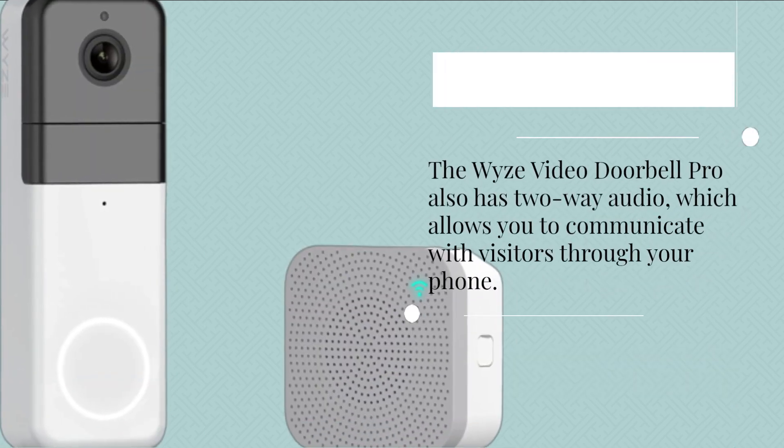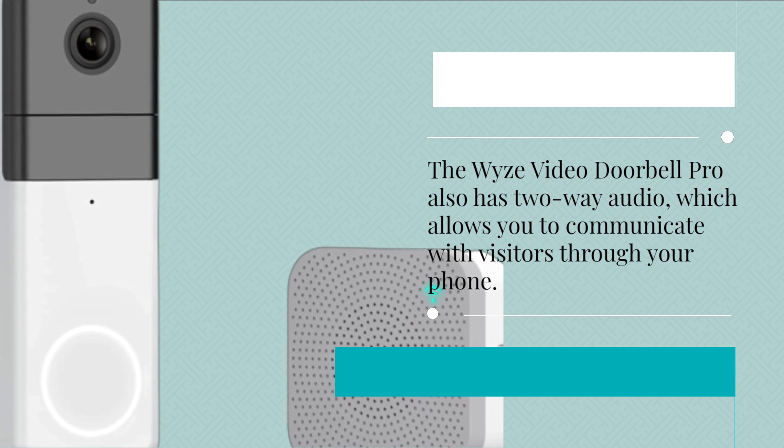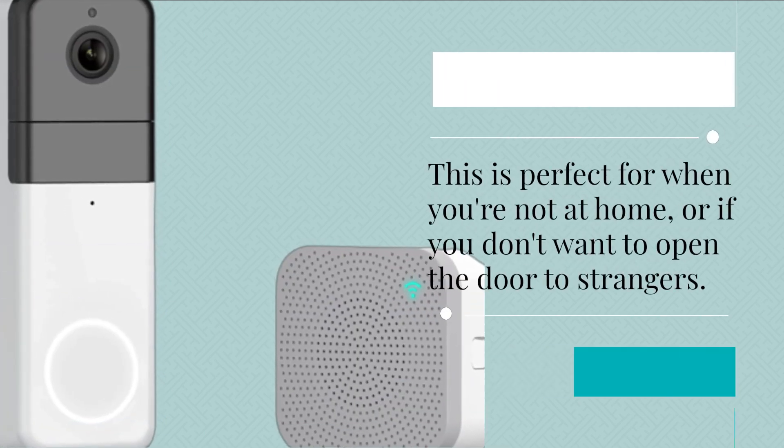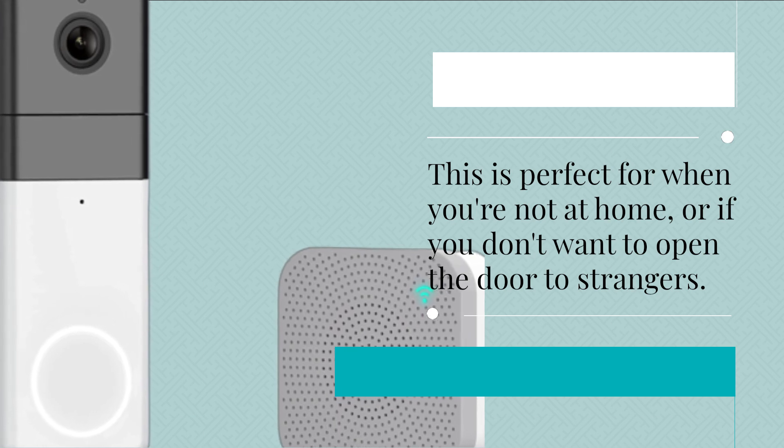The Wyze Video Doorbell Pro also has 2-way audio, which allows you to communicate with visitors through your phone. This is perfect for when you're not at home, or if you don't want to open the door to strangers.